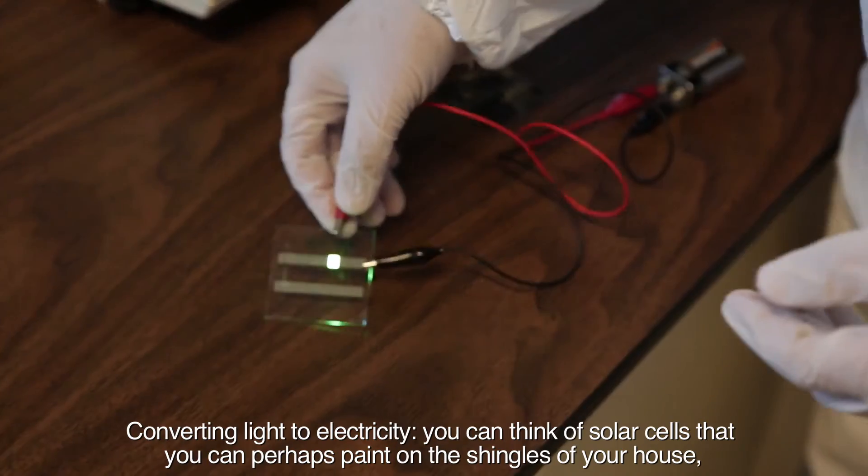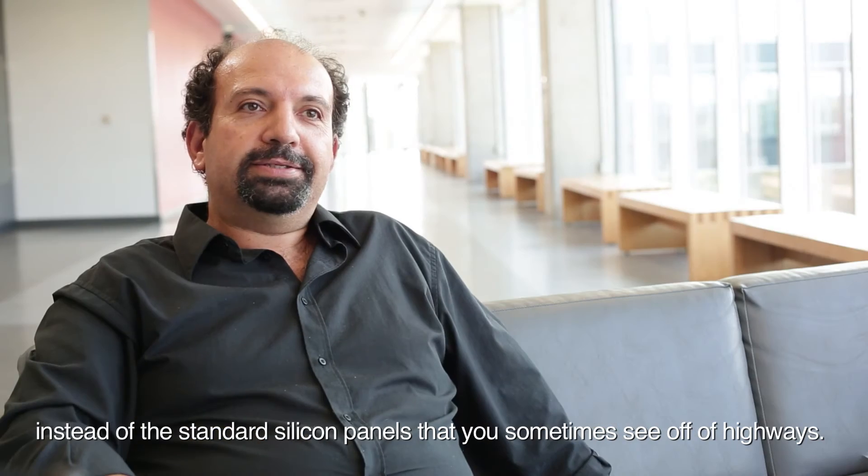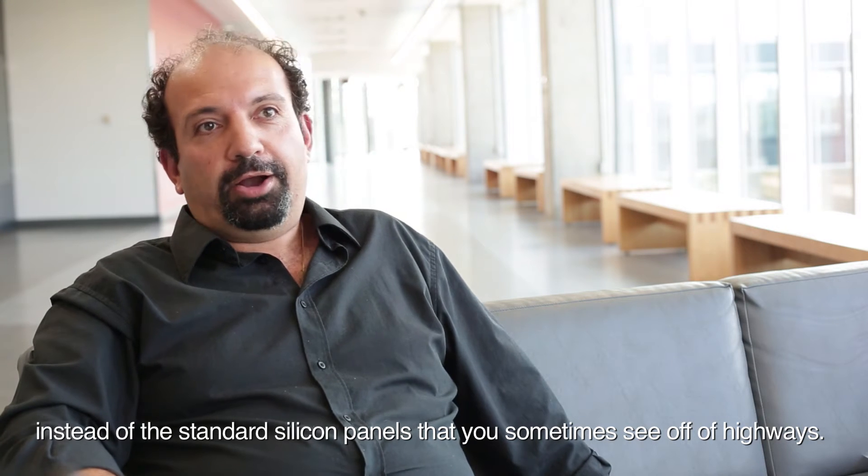You can think of solar cells that you can perhaps paint on the shingles of your house, instead of the standard silicon panels that you sometimes see off of highways.